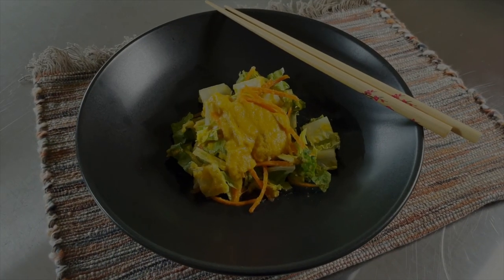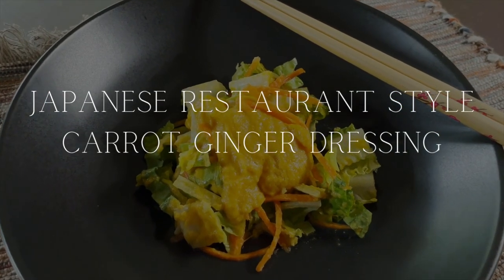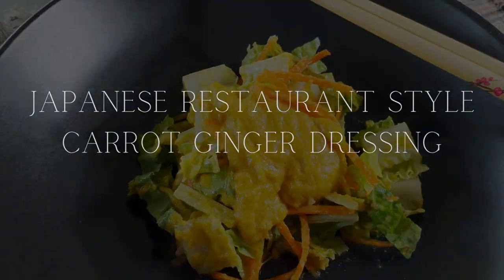Today's delicious recipe is Japanese restaurant-style carrot-ginger dressing. Hey guys, what's up? I'm Harmony from Nourishing Nirvana — and wait a minute, what happened to the Cheeky Vegan Chicks?